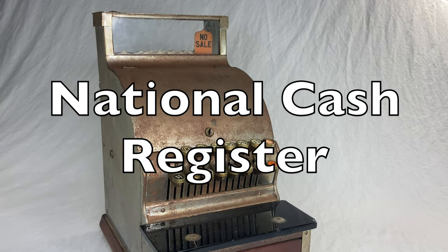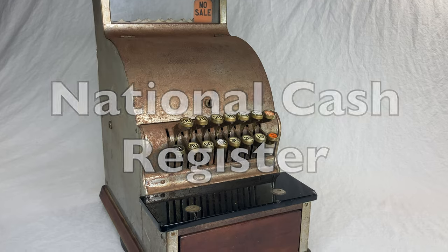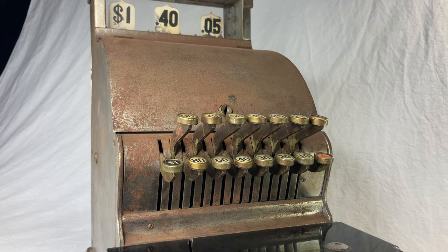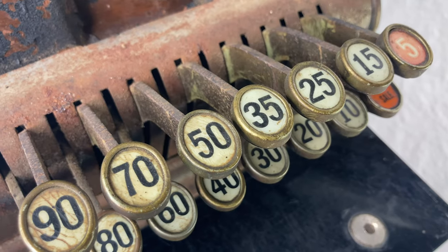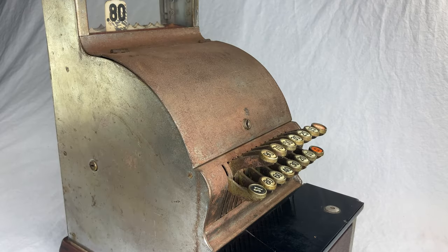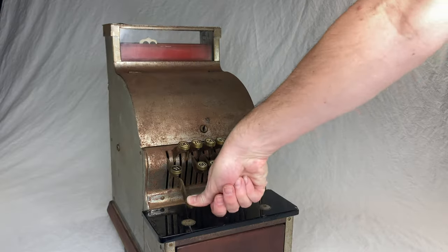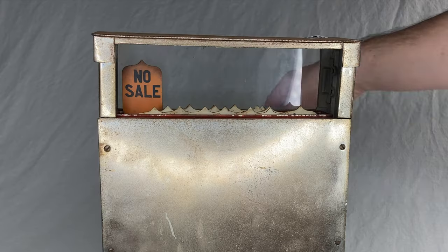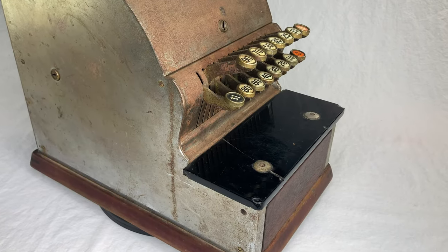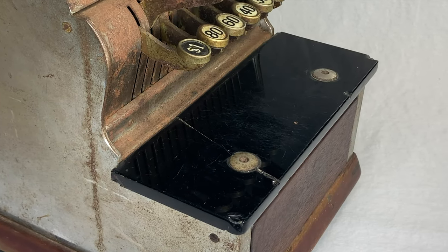This is a National Cash Register model 711 from the 1920s. It's really big — a bit too big for my corner in the basement, I mean my film studio. It has buttons labeled with various amounts from 5 cents up to a whole dollar. Up here it's got little tabs behind glass that pop up when you push the buttons, visible from both sides. It has a wooden base covering the whole footprint, a wooden drawer, and a cute little shelf here made of glass maybe.